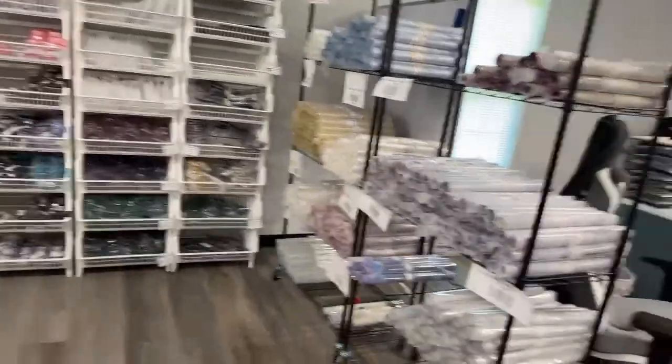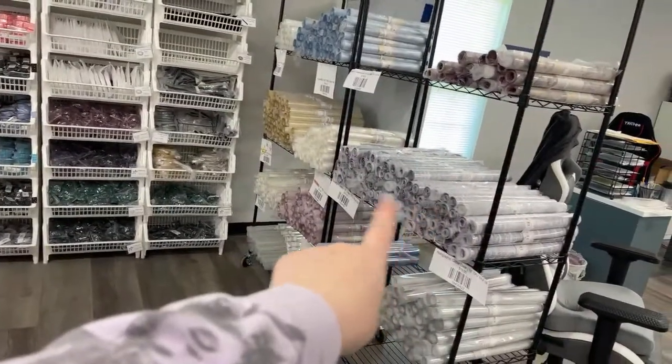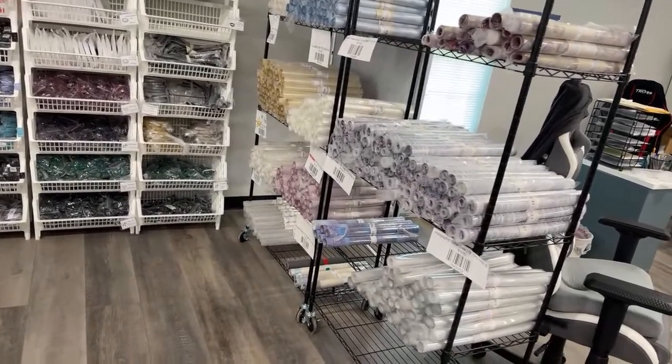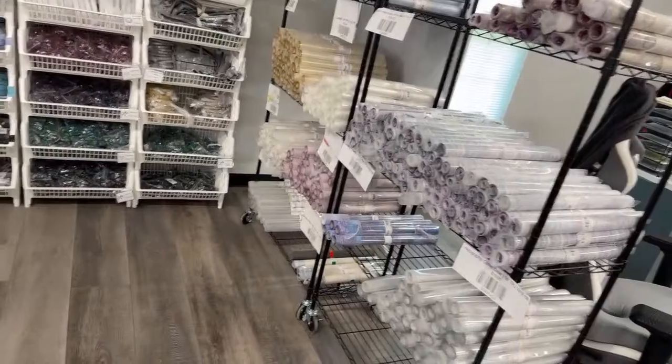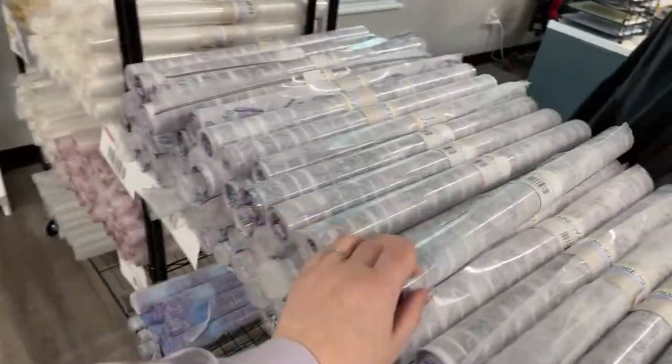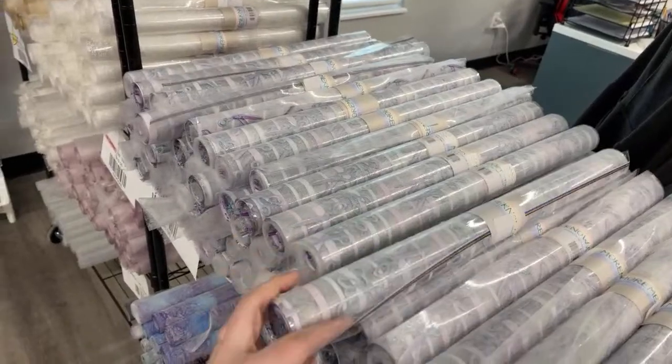Clear vinyl - I can't believe people haven't found this one. All this from the gal who used to sit on the floor cutting with scissors. We've got our striped scissor holographic glitter.